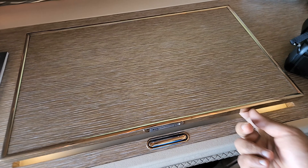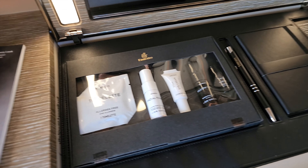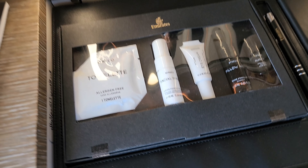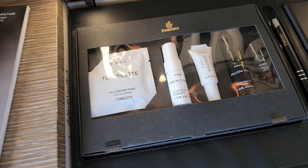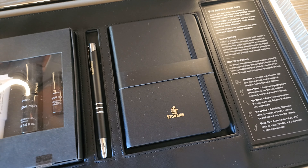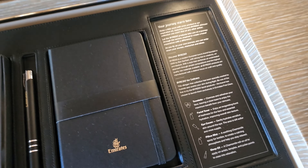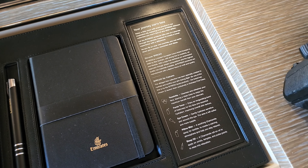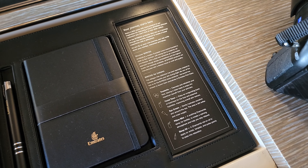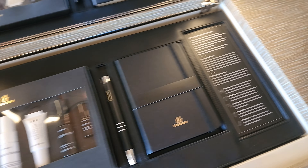The main base opens up to reveal a Byredo wellness kit, which has a towelette, facial toner, eye cream, pillow mist, and sleep oil. It lists what the Byredo skincare does — a modern European luxury brand founded in 2006 by Ben Gorham. Then there's the good old Emirates writing kit featuring the Emirates diary and pen.